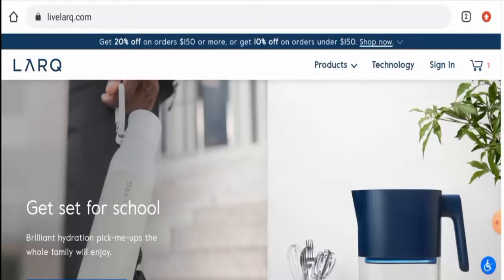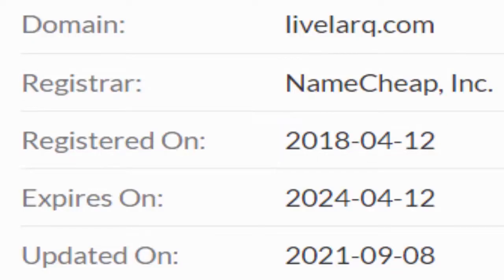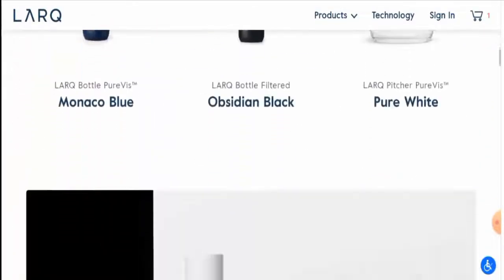Now we'll talk about the legitimacy factors to determine whether this website is legit or a scam site. This website is secured by the HTTPS protocol and SSL integration to keep details and transactions safe, which is a good sign. The website was created on 12th April 2018 and is going to expire on 12th April 2024, which means this website is pretty old and hence can be trusted.